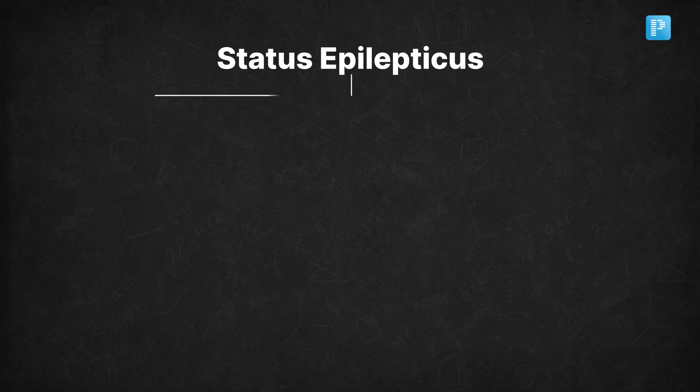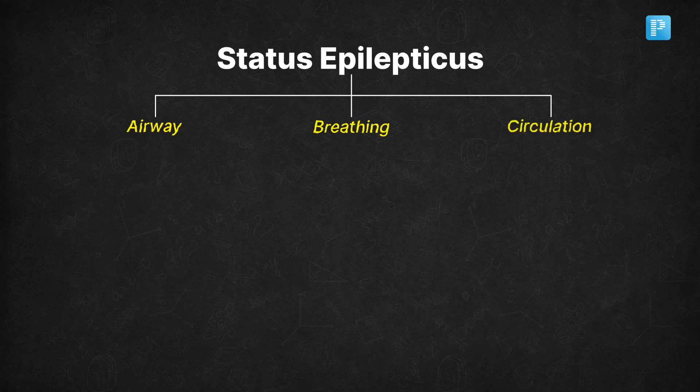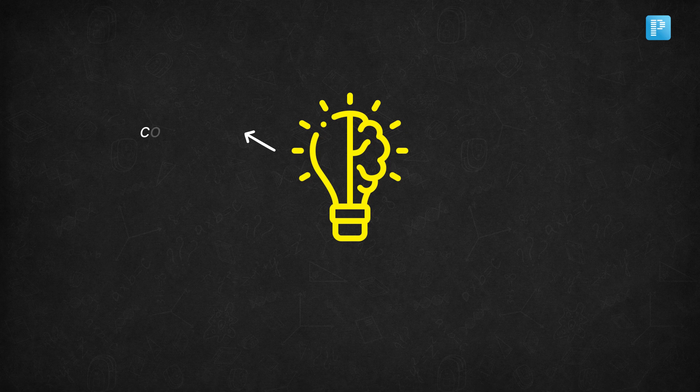When dealing with status epilepticus, it is essential to quickly assess the ABCs: airway, breathing, and circulation. Right after that, identify the type of seizure.